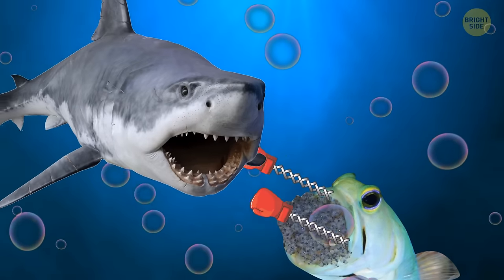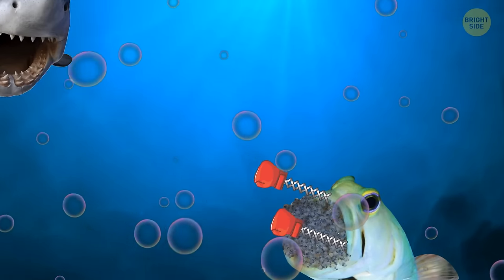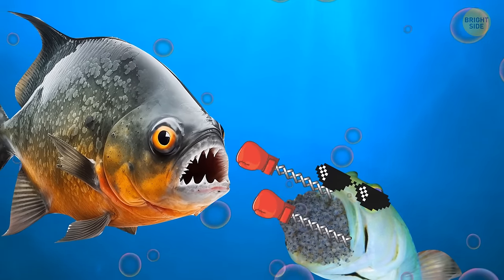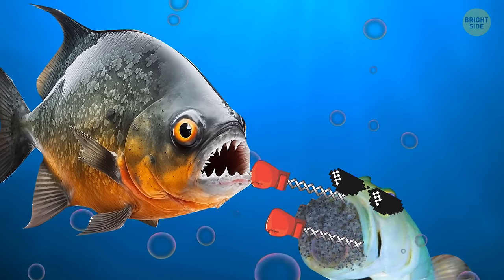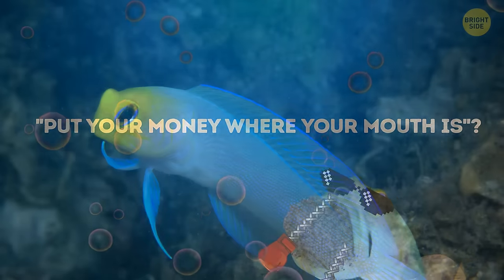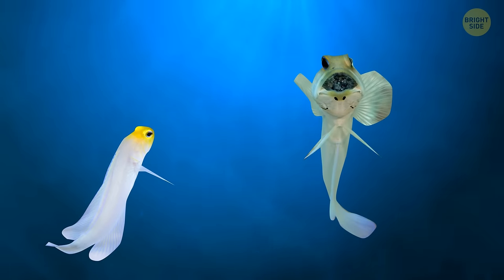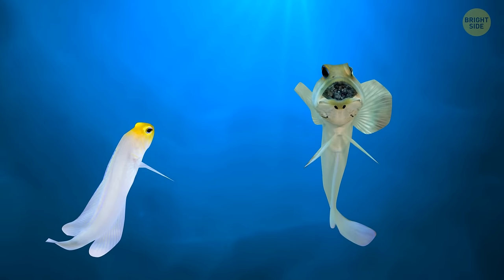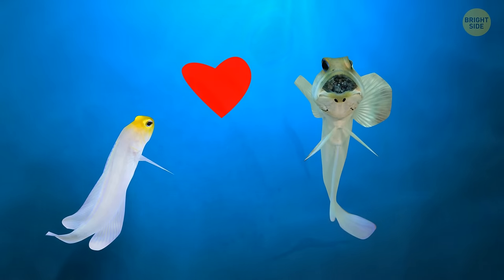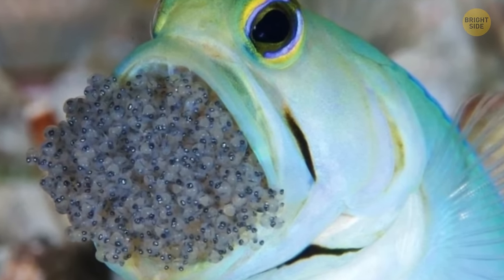When they're not busy nurturing their offspring, these jawfish transform their mouths into fighting tools. It's time for the jawfish fighting championship — they go head-to-head, or rather mouth-to-mouth, in epic battles of mouth strength and agility. Put your money where your mouth is? Well, these jawfish take it to a whole new level. Whether it's for romance or friendly competition, these jawfish show us that sometimes actions really do speak louder than words. They may look like they're having a bad seafood experience, but rest assured, it's just their unique way of finding love and expressing themselves.